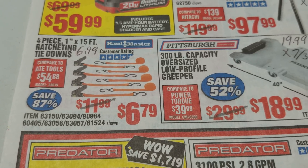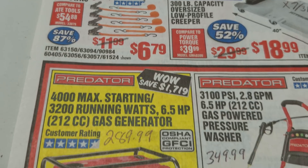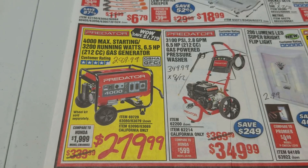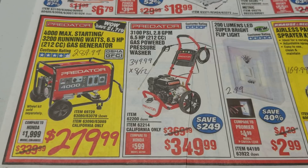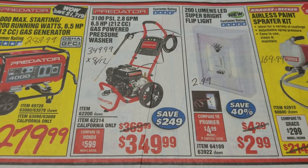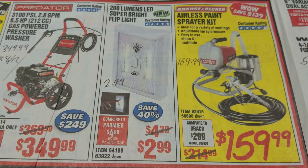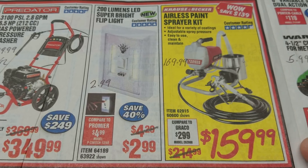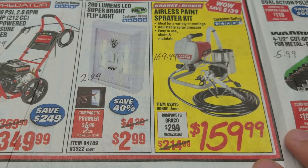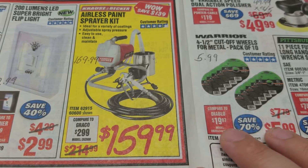The tie downs: we have a coupon currently available at $6.99, so only $0.20 more. The generator: in the ad it is $279.99 and our best coupon is $289.99. The pressure washer: we have a coupon for the same price but it expires on the 12th, so it's going to expire a few days before this parking lot sale happens. The best price on the Flip Flight right now is $2.99 — it used to be free, hopefully they come back with that. Our best coupon is $10 higher for this airless paint sprayer kit.